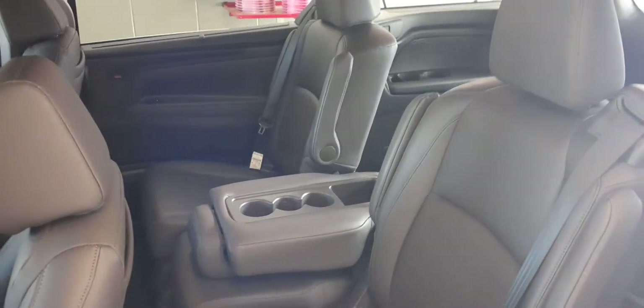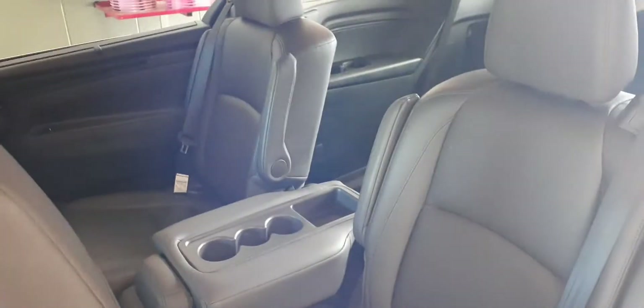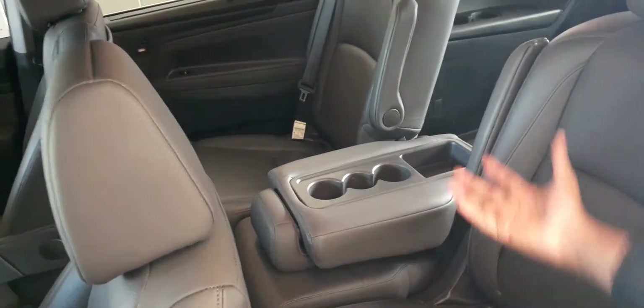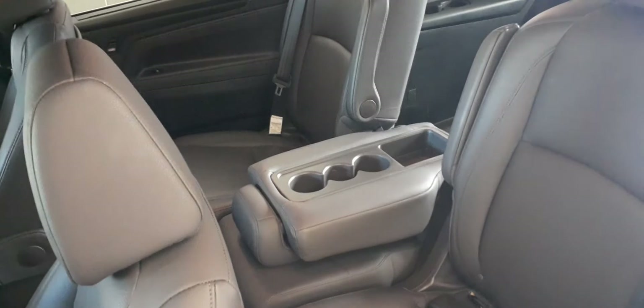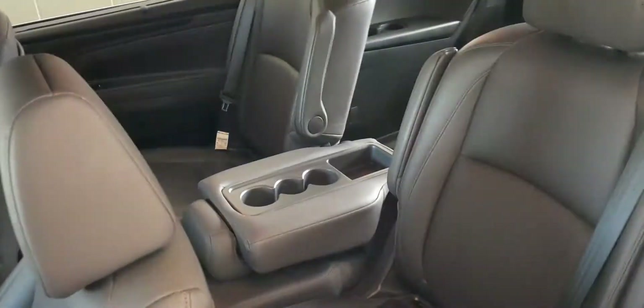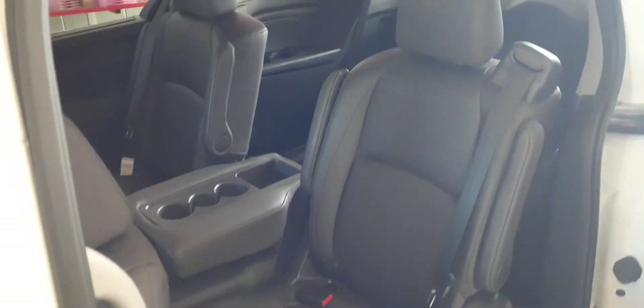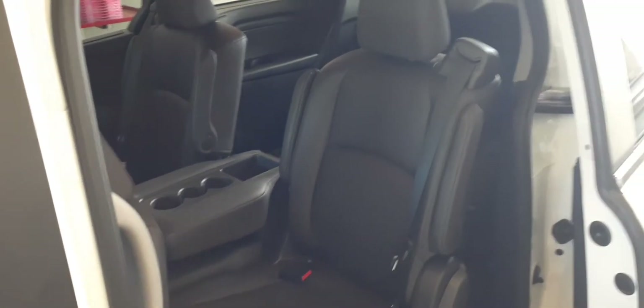Plenty of space up front, but the magic really happens back here in the back. I know you have the twins, so there's plenty of space back here. This middle seat, like I showed you on the other car, actually comes out, so you can slide these seats back and forward, and also side to side, to give you a little more mobility for reaching the twins. You also have a rear entertainment system in this one, so you can put something on for the twins and let them watch TV while you're driving.